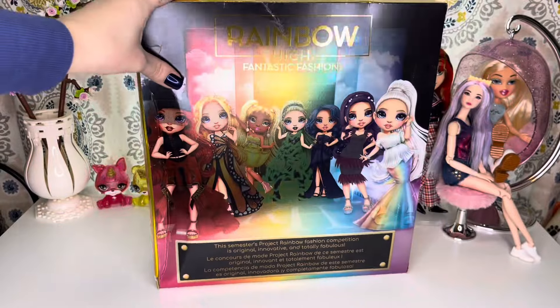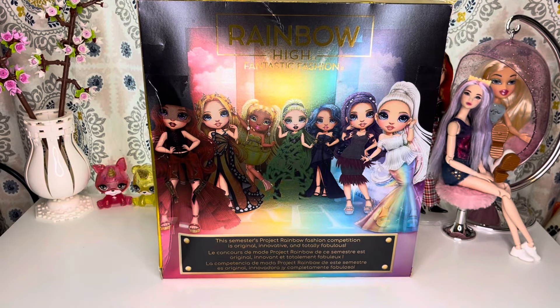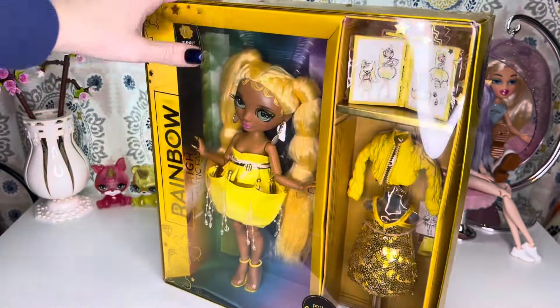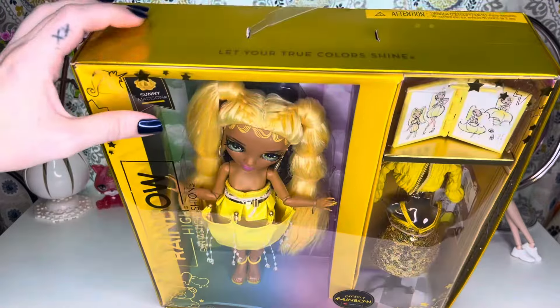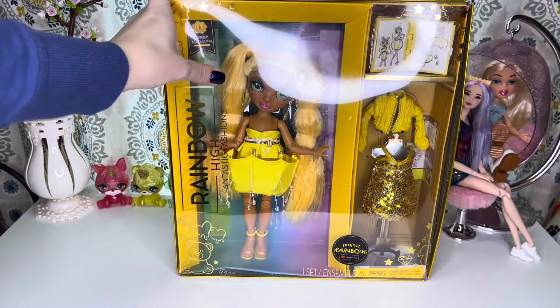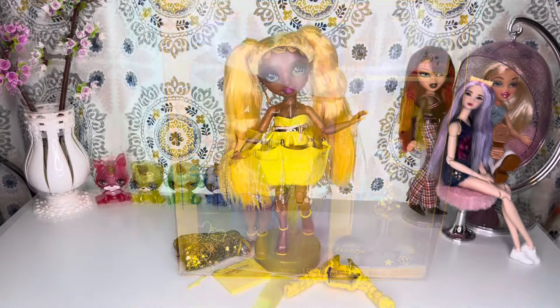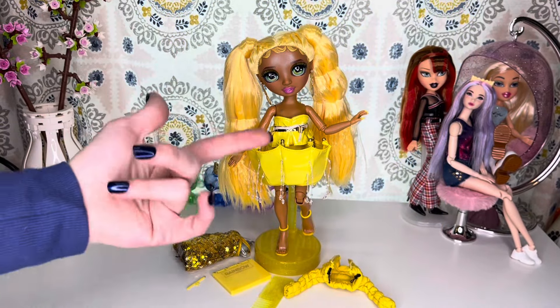The back of the box features all the dolls that are in the line. It says the semester's project Rainbow Fashion Competition is original, innovative, and totally fabulous. Let's go ahead and get her out of her beat-up box — I have no idea what happened to this box — but let's get her out and see what she's all about.